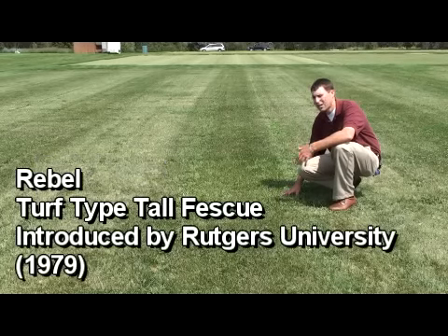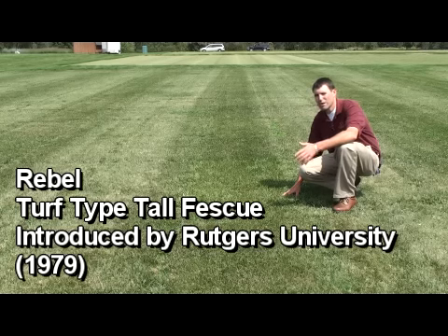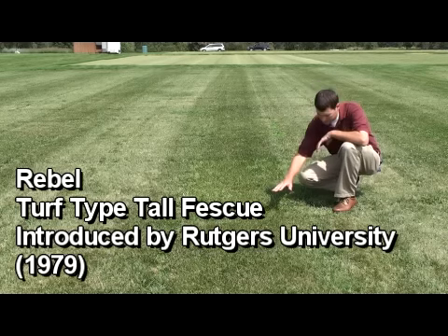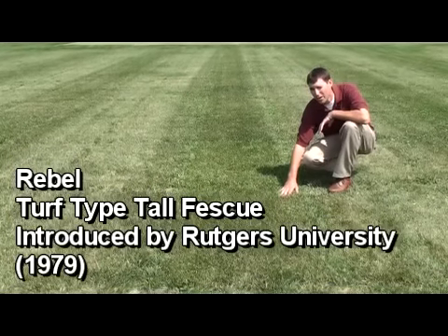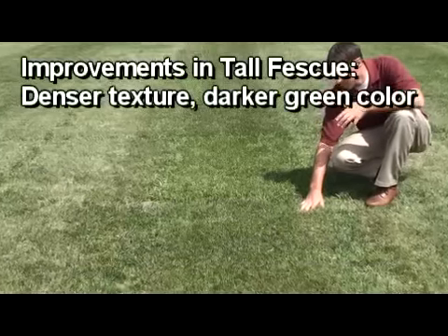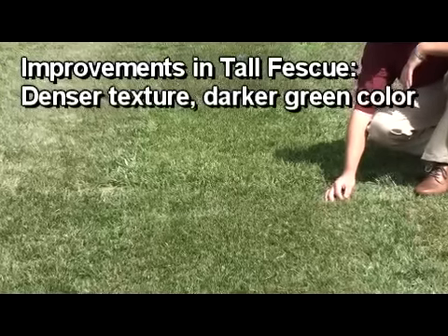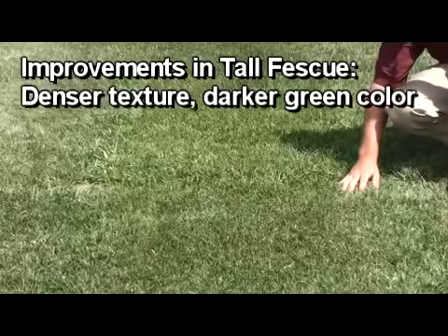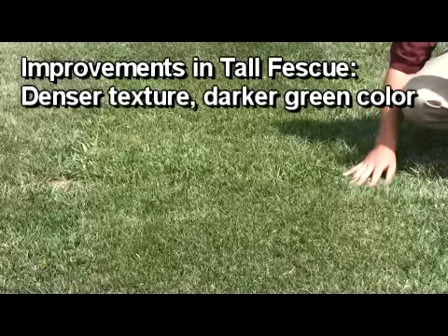Now, in 1979 Rebel — a turf-type variety of tall fescue — was released by the University of New Jersey. In front of this Kentucky 31 plot we have a turf-type tall fescue. Since Rebel, there have been new and improved turf-type varieties of tall fescue, and you can see the leaf texture difference — it's a lot thinner. You can see the darker green color than Kentucky 31 as well, and it is a lot more dense.